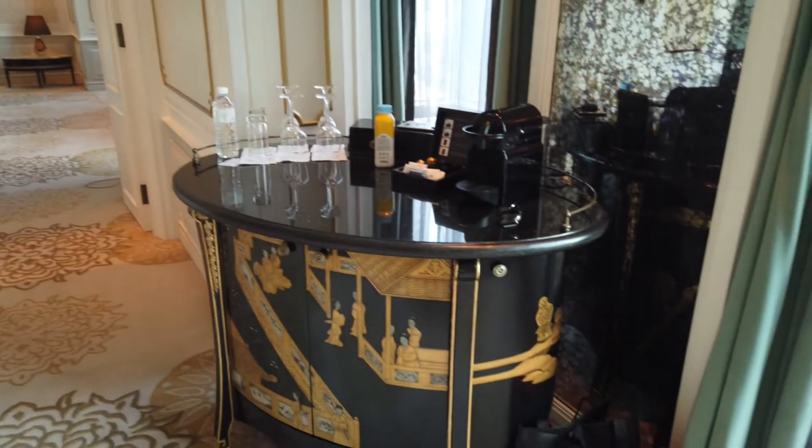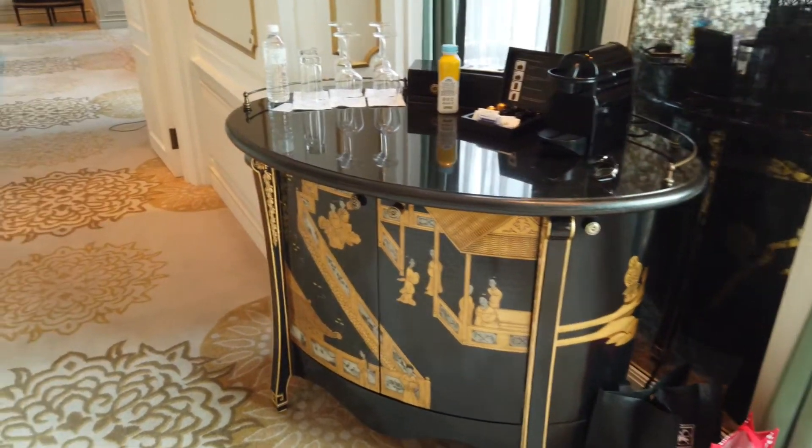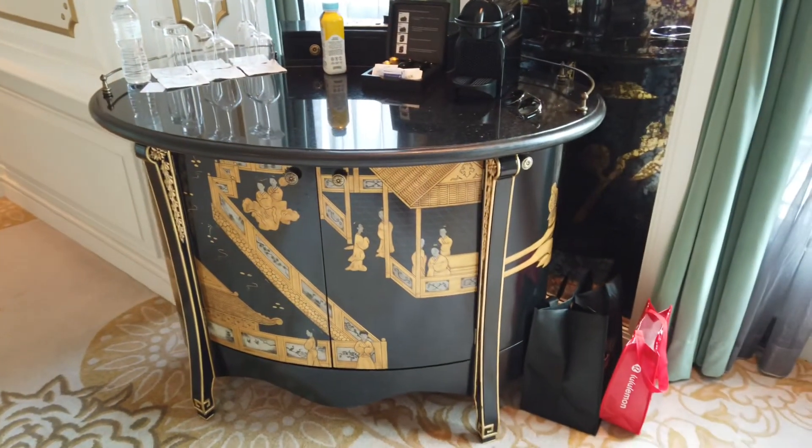We've also got drinks cabinet, little fridge, glasses, coffee machine — the usual kind of stuff.